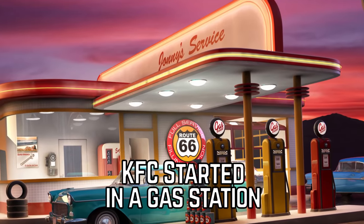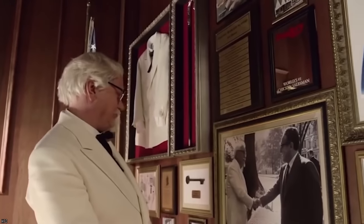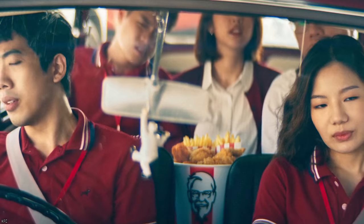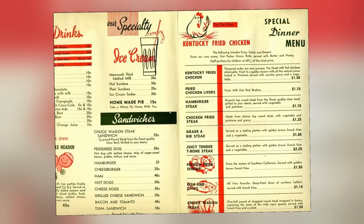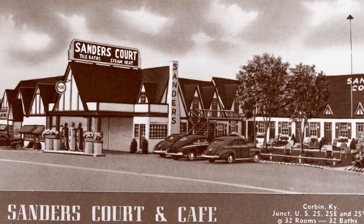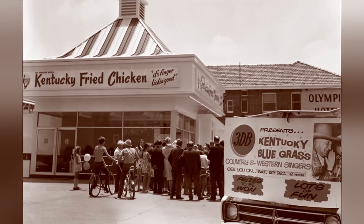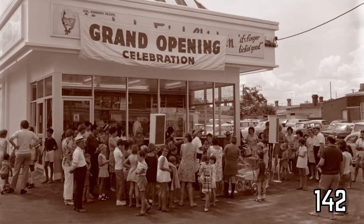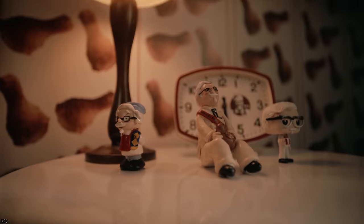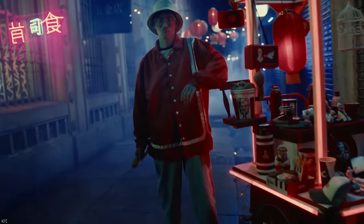KFC started in a gas station. When Harland Sanders got into the restaurant business, he had no more than just a few simple dishes that he would sell to hungry travelers who stopped by a small gas station in Kentucky. His original menu consisted of just chicken, country ham, biscuits, string beans, and okra — all served by the Colonel himself. When Sanders started becoming more successful, he purchased a large dining room across the street from the gas station, and as his famous fried chicken rose in popularity, the restaurant was expanded to hold 142 seats, with a motel added to the property.